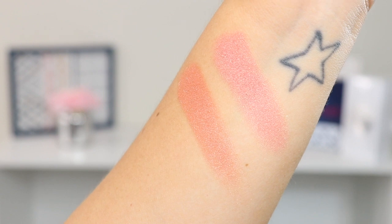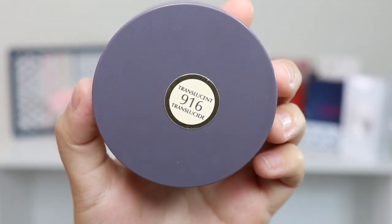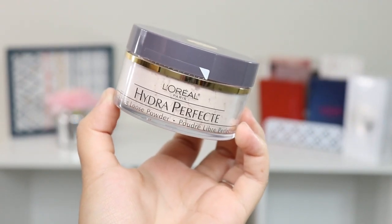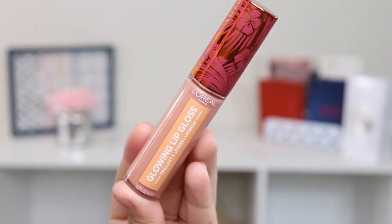I also saw this, which I had never seen before — I had no idea L'Oreal came out with a translucent powder. This is the L'Oreal Paris Hydra Perfecting Loose Powder in shade Translucent 916, 0.5 ounces. The last thing from L'Oreal is this lip gloss — the Glowing Lip Gloss in shade 04, Shall We Dance.